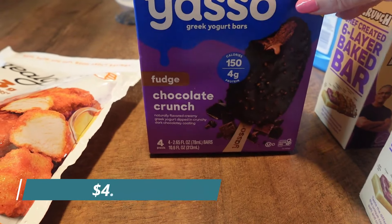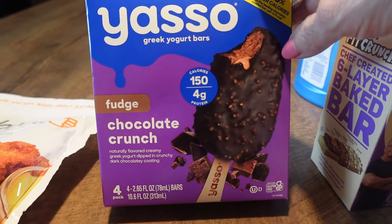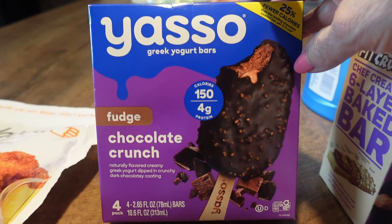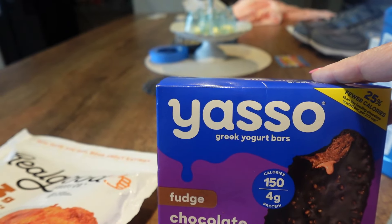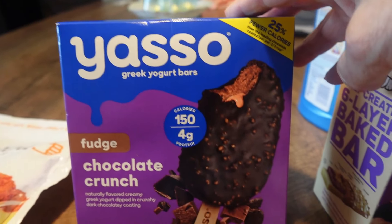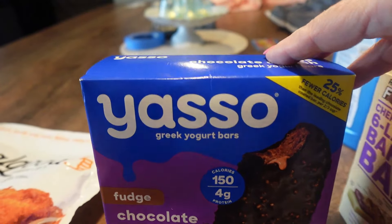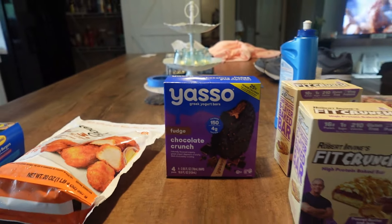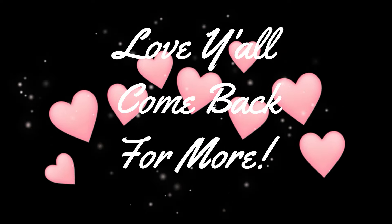I've been forgetting to show things in my hauls! I forgot to show you these Yasso fudge chocolate crunch bars. They're 150 calories with 4 grams of protein and they're ice cream bars. The ones we tried before had caramel in them, but we picked this flavor to try. Sorry I forgot to show you earlier!